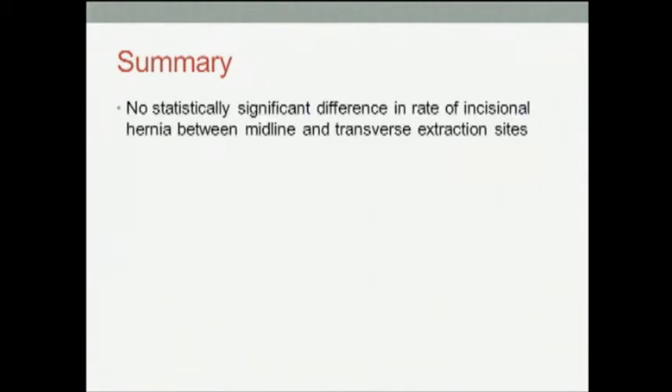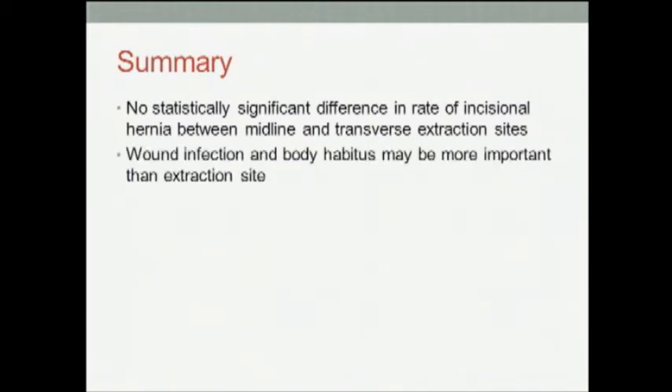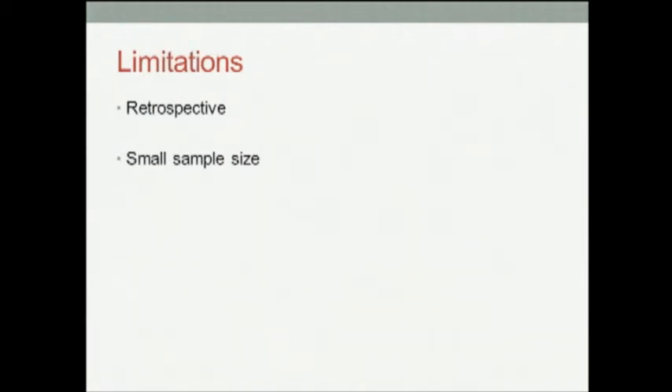In summary, in our series of patients, we did not find a statistically significant difference in the rate of incisional hernia between midline and transverse extraction sites. We also found that wound infection and body habitus may be more important than specimen extraction. Limitations of our study: it is a retrospective review with a small sample size, and there was an imbalance between the two groups. Nevertheless, we performed this study to provide pilot data for a randomized clinical trial that is currently undergoing patient accrual at our institution.